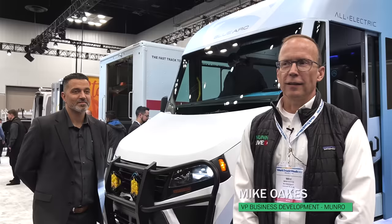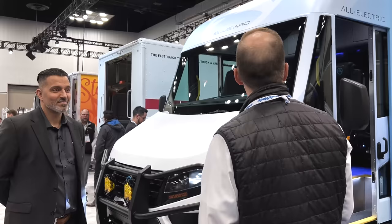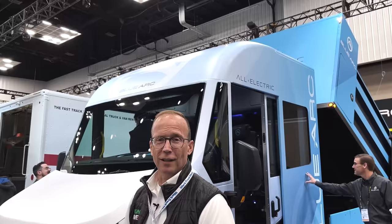Hey subscribers, Mike Oakes here at Work Truck Week. We came by and met Eric here at Blue Arc — that caught our eye. We wanted to stop in and hear what's the latest. Eric, do you want to introduce yourself and then tell us what's new?